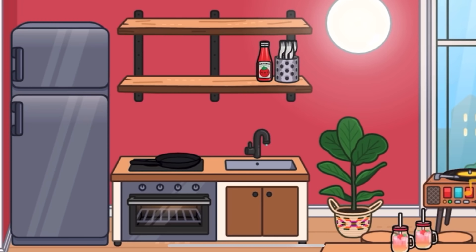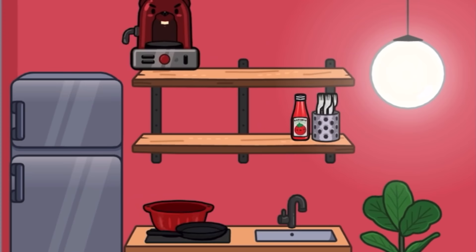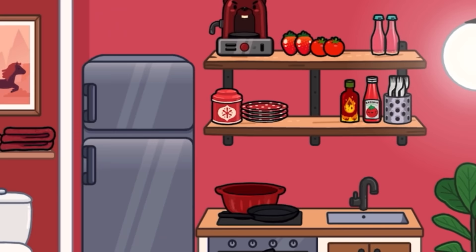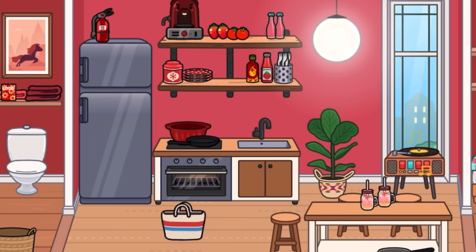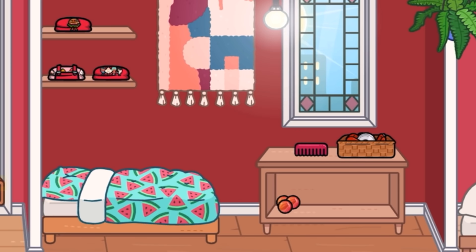The bathroom didn't have a lot of items — just a comb, face masks, and red towels. For the kitchen, I added a bowl, coffee machine, and plates. I finally found red plates — I was looking for ages. I kept the RoboCafe plates out of it. Also added a bunch of foods and a fire hydrant on the fridge.